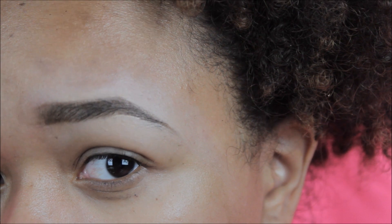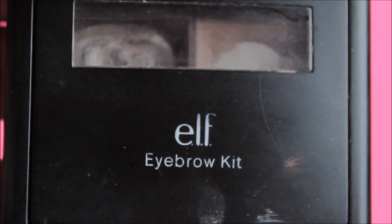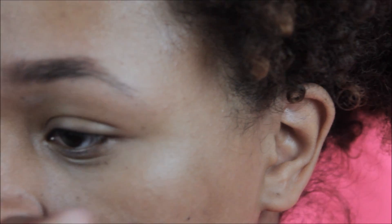And this is the finished look. Next I'll be using a powder. Powder is great for a woman who wants a fuller brow but more of a natural, softer look. I'm doing the same exact steps, just filling it in with the powder and cleaning it up with the concealer.